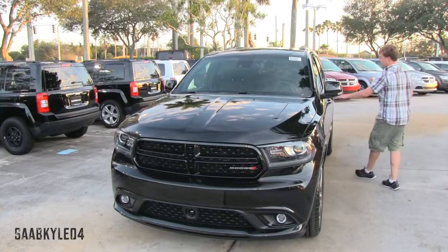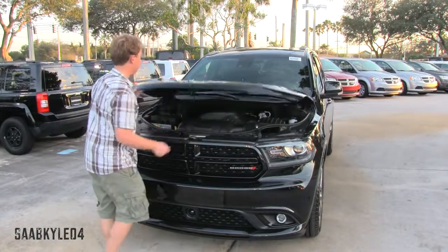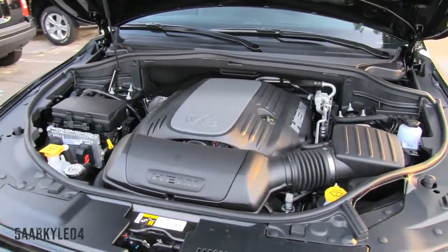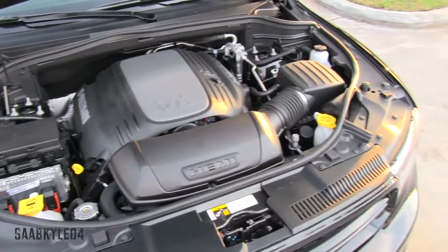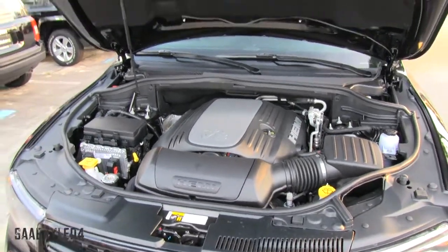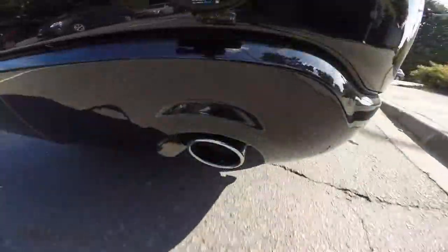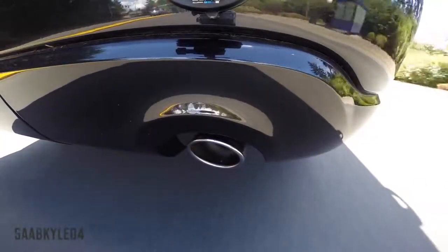The Durango RT comes standard with the 5.7-liter Hemi V8, which is otherwise optional in the Limited and Citadel. The 90-degree engine uses a deep skirt cast-iron block with cross-bolted main bearing caps; the heads are aluminum and incorporate hemispherical combustion chambers. It utilizes variable valve timing with traditional pushrod-operated valves — two per cylinder — and sequential multiport fuel injection. Compression ratio is 10.5:1 with a maximum engine speed of 5,800 RPM. It develops 360 horsepower at 5,150 RPM and 390 lb-ft of torque at 4,250 RPM, good for a 0-60 time of around 6.4 seconds and a top speed governed to 119 mph.